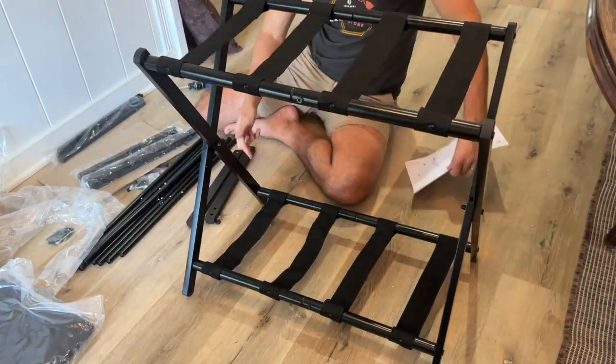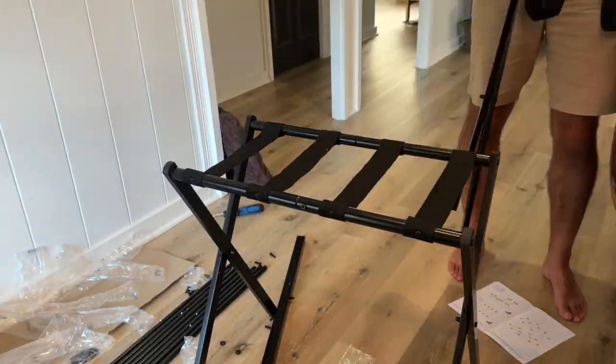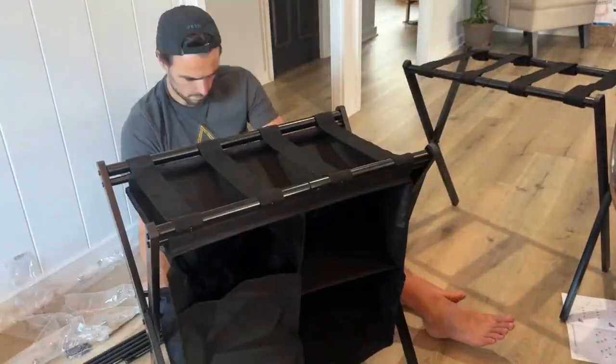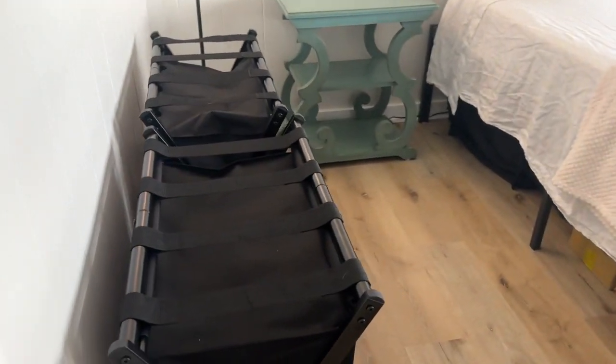I wouldn't say it was the easiest for people who are capable of doing this, but we did it and the instructions helped. So just dedicate some time and patience and you'll get there, because this is an awesome addition for a guest room.